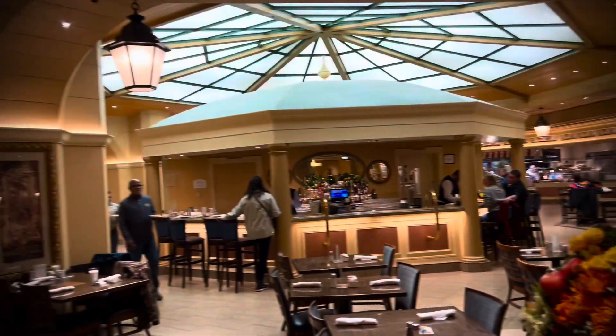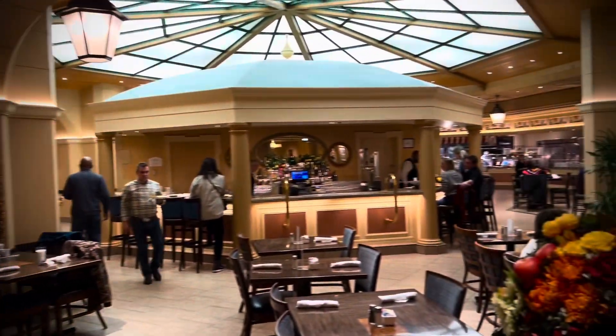Thank you so much, Bellagio buffet. See you next time.